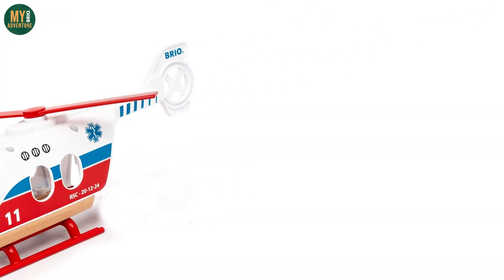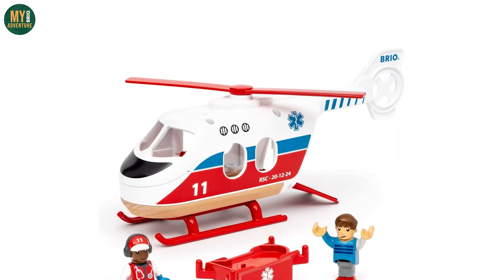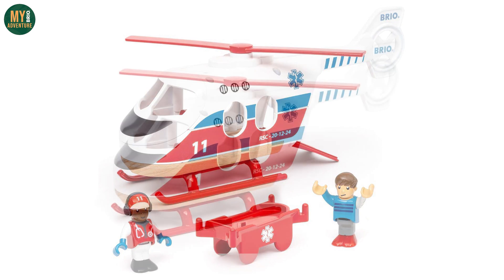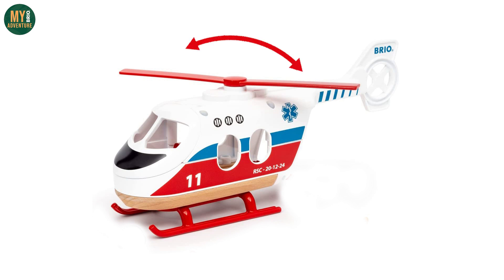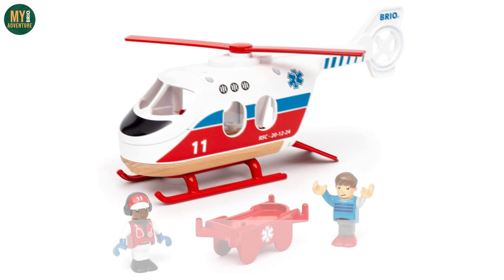Talking of rescue teams, it would seem that we have a new medical helicopter inbound for 2023. The 36022 is a great addition we think, with nice colours and two play figures included. This appears to be an all new play piece with moving rotary blades on the top, as well as an opening door on the back and what appears to be an opening door on the front for the included pilot to get in and out.